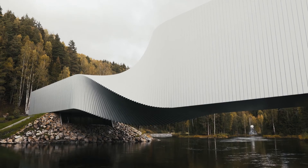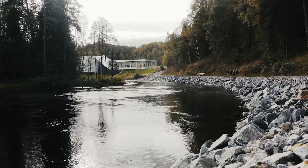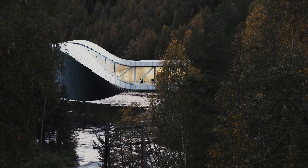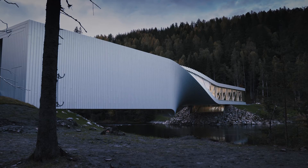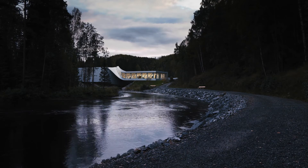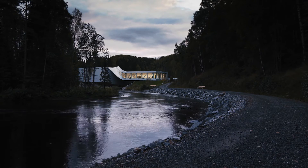This allowed BIG and AKT to efficiently set up and generate the cladding, the finishes, the structure, and even the production of the engineering analysis models. The Twist joins the other sculptures at Kistefoss in marrying art and architecture with form and engineering. It's an incredible project to be part of, and forms the completion of another unique and spectacular project with Bjarke Ingels and the BIG team.